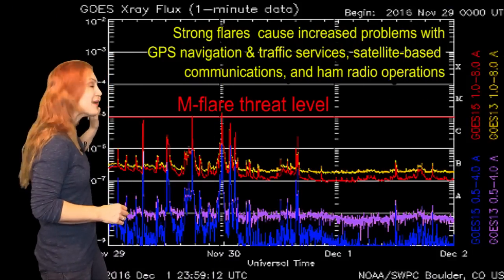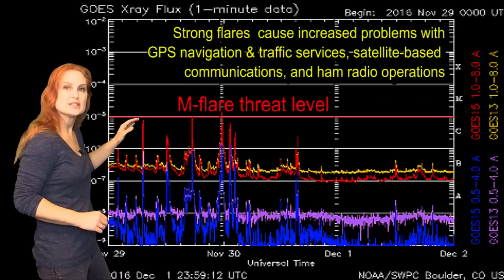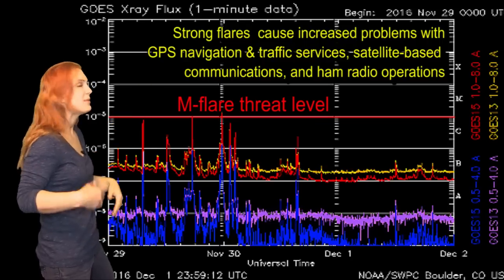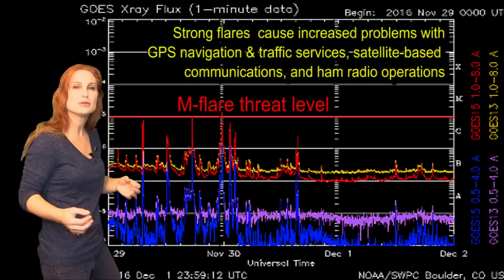Switching to our M-flare threat meter, you can see back in late November, Region 2615 was actually an M-flare player. It was popping off a few M-class flares here and there, making the amateur radio bands have some radio blackouts.